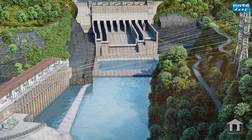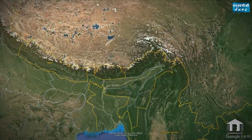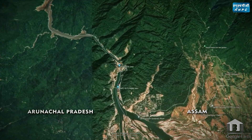The project is a run-of-the-river scheme on the Subhansari River, a tributary of Brahmaputra. The right bank of the project is situated in Arunachal Pradesh and the left bank is in Assam.